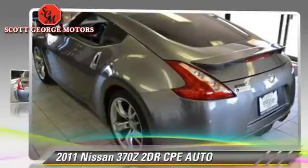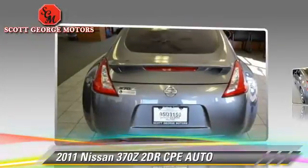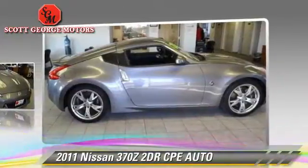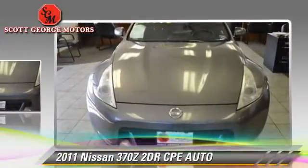The 2011 Nissan 370Z with a manual transmission. This vehicle, with fewer than 30,000 miles on the odometer, is well equipped. This Nissan features power windows, towing package, and tilt wheel.